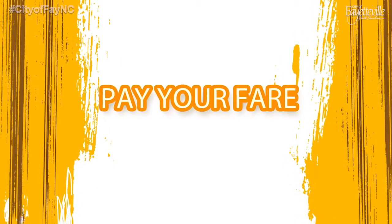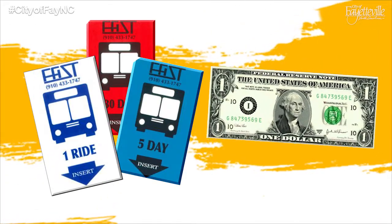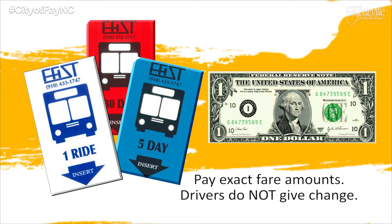Once you board the bus, you must pay your fare at the fare box. You can pay with a fare card or cash, but keep in mind, when paying with cash, you must have exact fare amounts. Drivers do not give change.